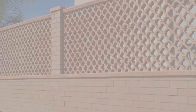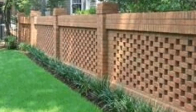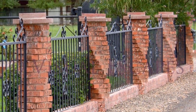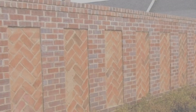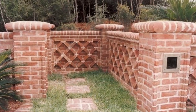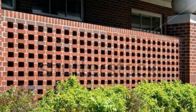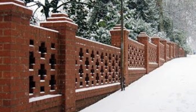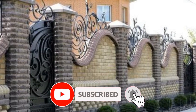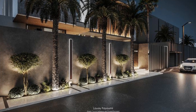Join us as we uncover the endless possibilities of front wall design and empower you to make your house feel like home. We want to extend a heartfelt thank you for tuning into our front wall design ideas video. Your interest and engagement mean the world to us. We hope that the tips, insights, and creative inspiration shared throughout the video have sparked your imagination and empowered you to transform your front wall into a true masterpiece. Your home's exterior is a canvas waiting to be adorned with your unique style and personality, and we are grateful for the opportunity to be a part of your design journey. Thank you for trusting us as a source of inspiration.